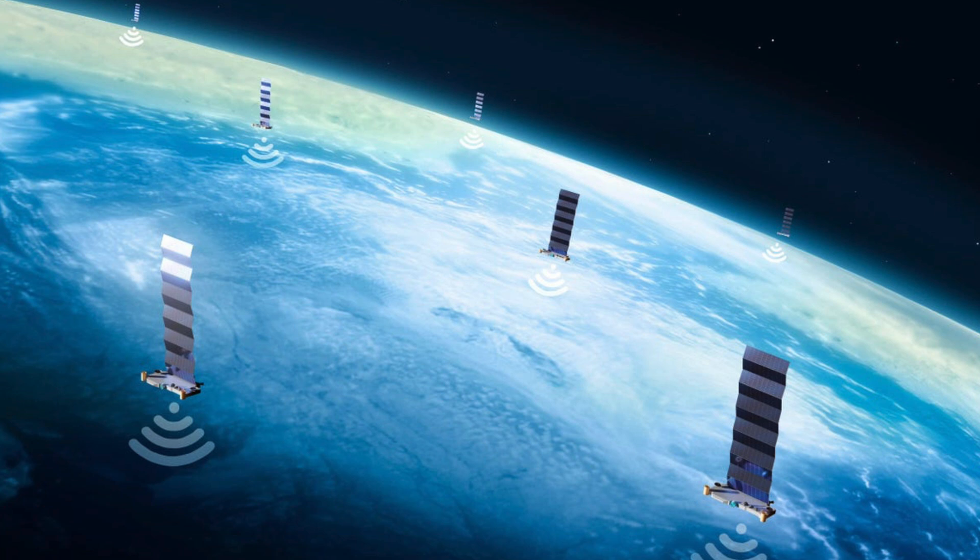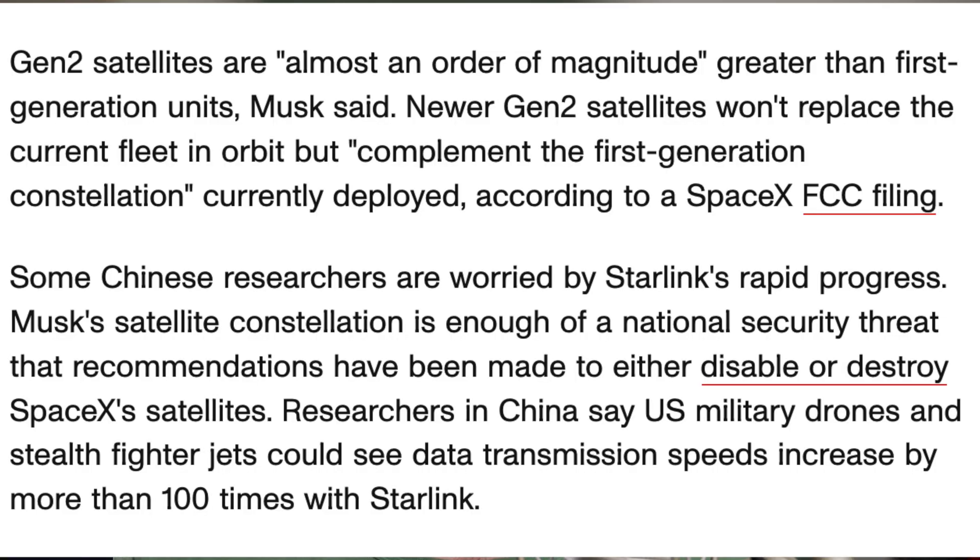What does the future look like? Elon has unveiled the version 2 satellite, which comes in a lot heavier at 1.25 tonnes each and will require Starship to take them up rather than the Falcon. The more powerful Gen 2 satellites are almost an order of magnitude greater than the first-generation units. Musk said the generation 2 satellites won't replace the current fleet in orbit but will complement the first-generation constellation. So the service is going to improve at some point — but when? Who knows.